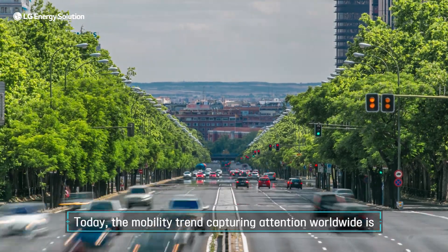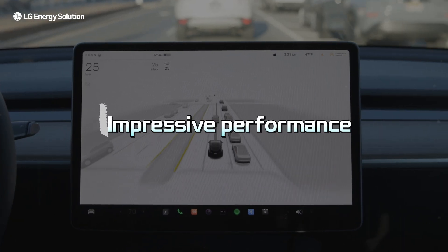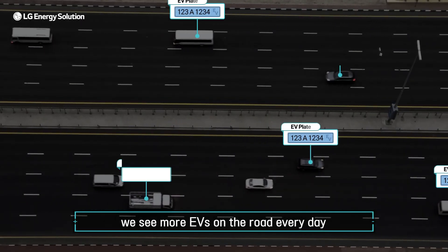Today, the mobility trend capturing attention worldwide is definitely electric vehicles. Thanks to their impressive performance, low maintenance costs, and zero emissions, we see more EVs on the road every day.